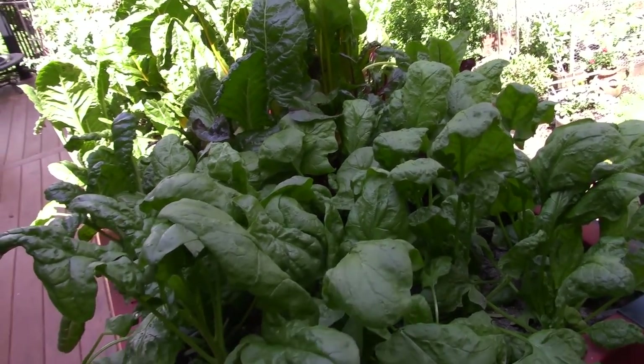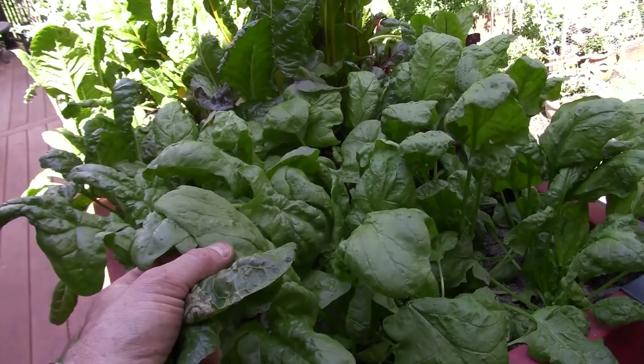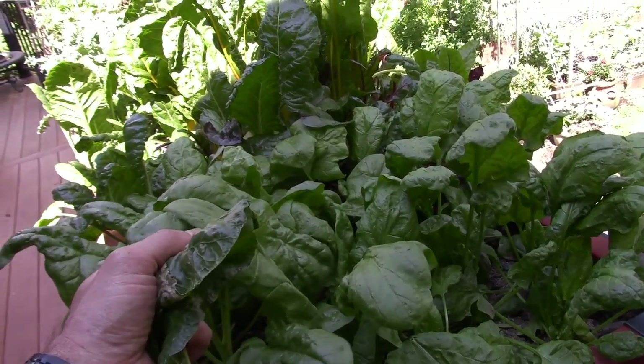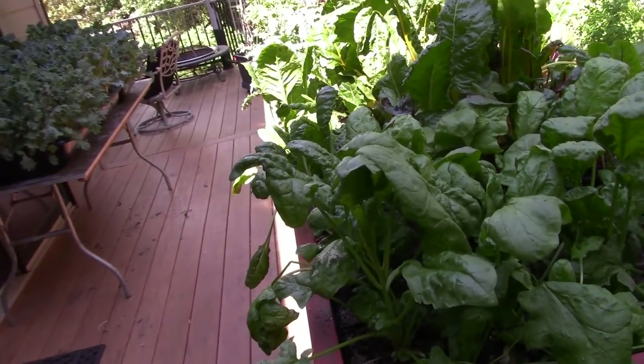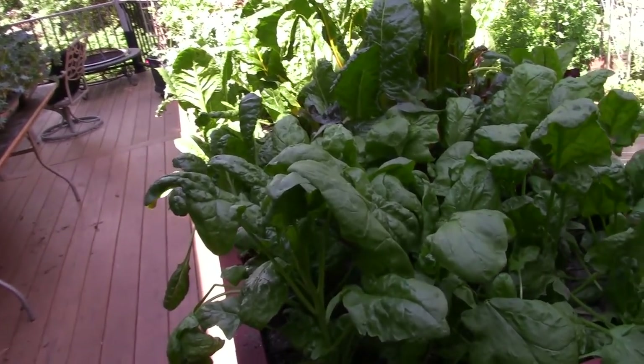Of course here we've got our spinach. We actually had — she sautéed it with some mushrooms, that's right, and then put it in an egg burrito. We had that on Friday morning and it was really good.